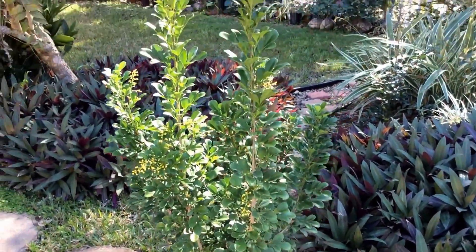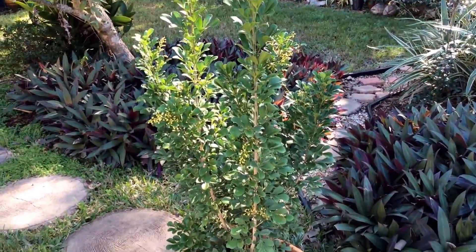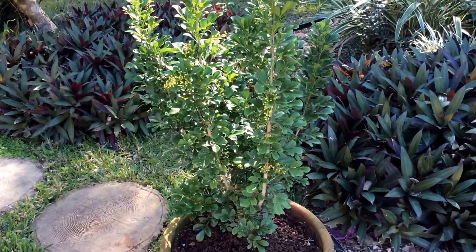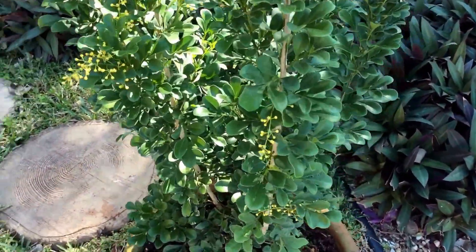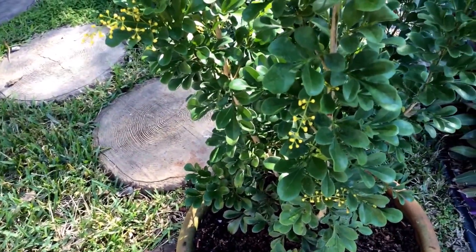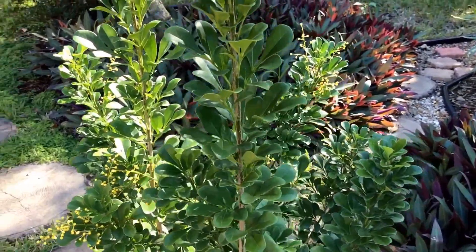Here it is — Aglaia odorata — a nice tropical shrub, beautiful architecture, beautiful placement of the leaves and the flowers, and very nice fragrance to boot. I intend to maintain this in a container for a really long time, just because I don't have the space for another tree in my yard — overcrowded yard.